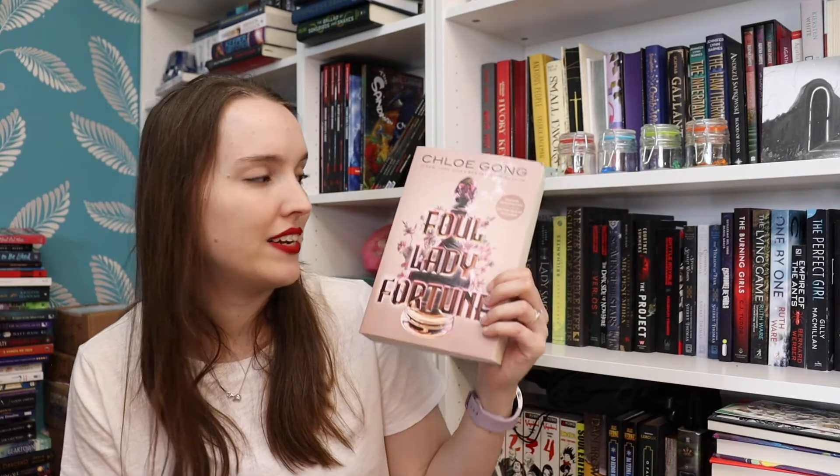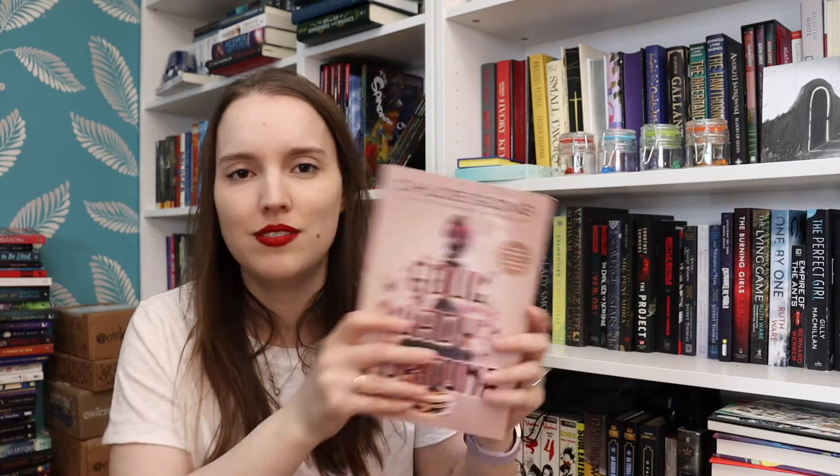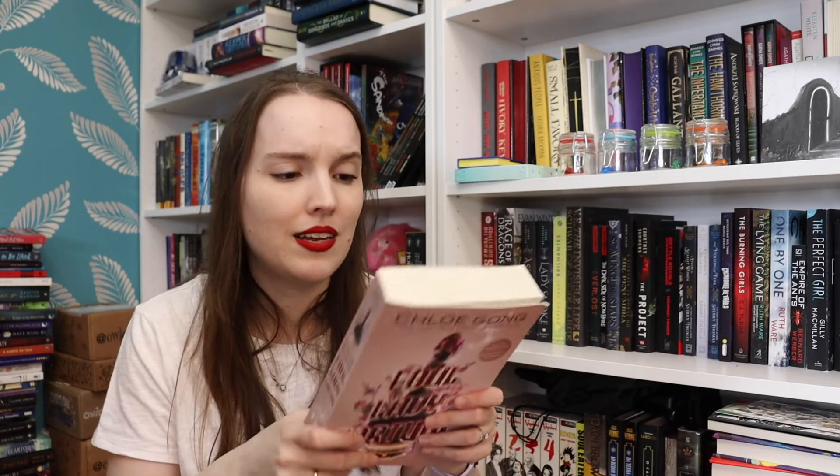I also have an ARC for Foul Lady Fortune by Chloe Gong. She's the author of These Violent Delights, which is a YA fantasy. This one is also YA fantasy. The synopsis says: four years ago, Rosalind Lang was brought back from the brink of death, but the strange experiment that saved her also stopped her from sleeping and aging, and allows her to heal from any wound. In short, Rosalind cannot die. Now desperate for redemption from her traitorous past, she uses her abilities as an assassin for her country. Codename Fortune. Sounds really cool!